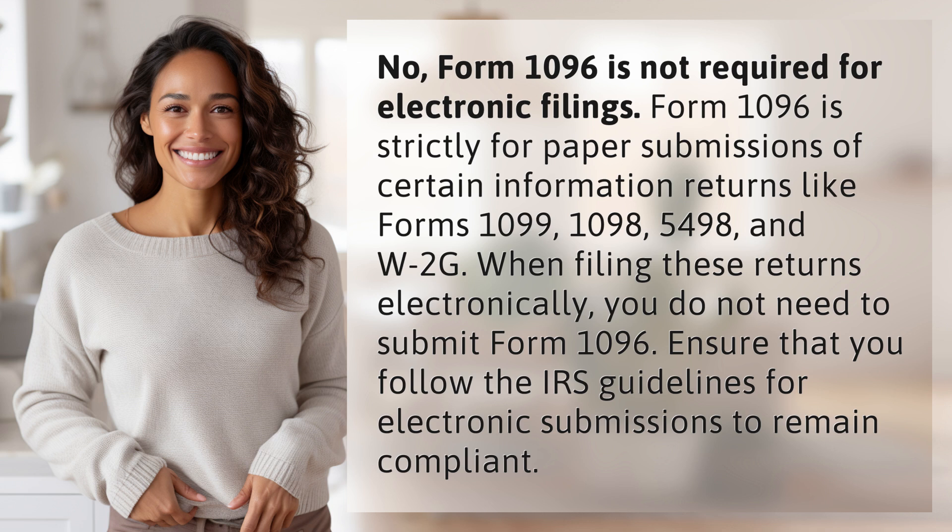And W-2G. When filing these returns electronically, you do not need to submit Form 1096. Ensure that you follow the IRS guidelines for electronic submissions to remain compliant.